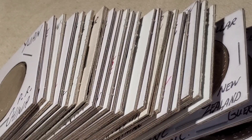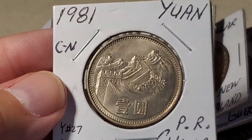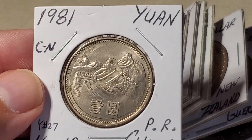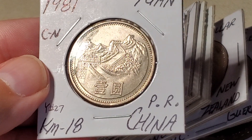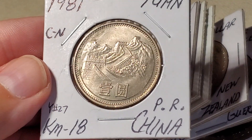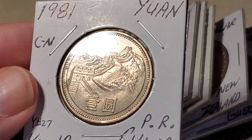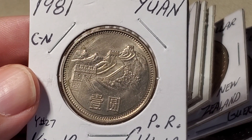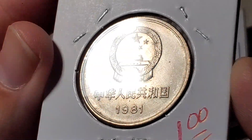Moving to China — the modern one-yuan coin is very easy to find, but I've never seen one of these that circulated from the early 1980s. This one circulated from 1980 to 1985 and features the Great Wall of China. It's catalogued as KM18, or Y27 in some catalogs. This one may be fairly rare; I had never seen it before.